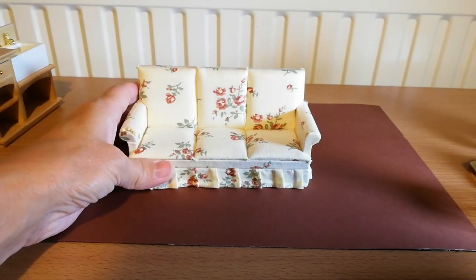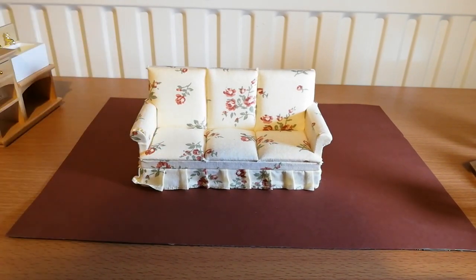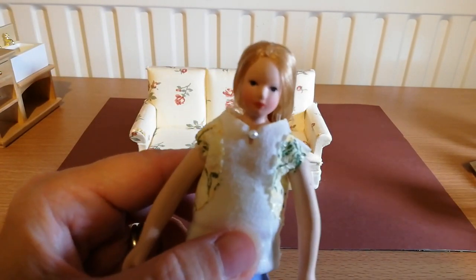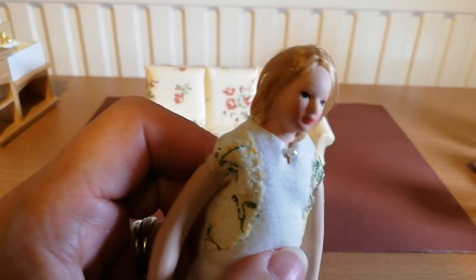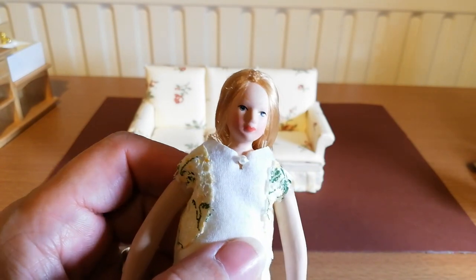Now we're going to use my sofa that came with my house — I didn't buy this, it's quite old and needs replacing. But I can show you the mum of the family. Here she is. She's quite pretty. I was a bit worried they might have a psycho face on them, but she seems quite pretty really.